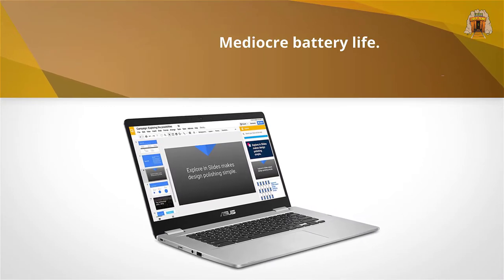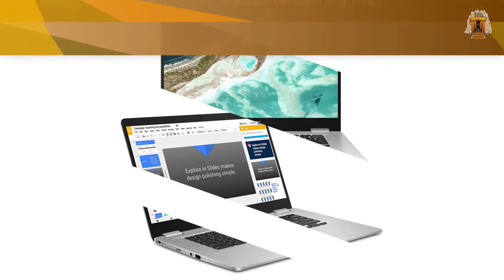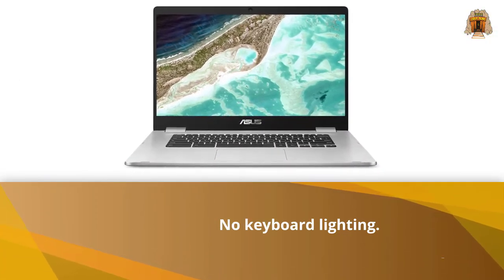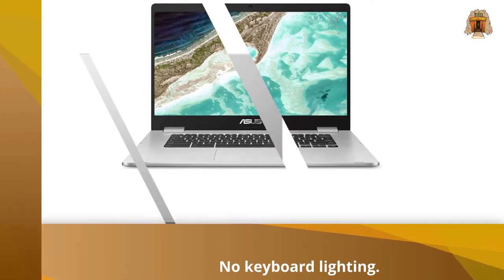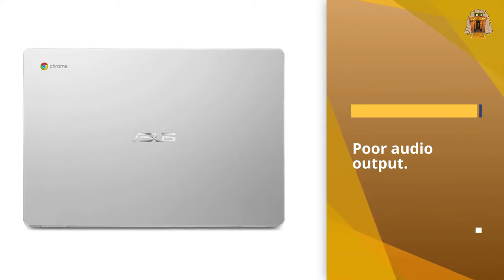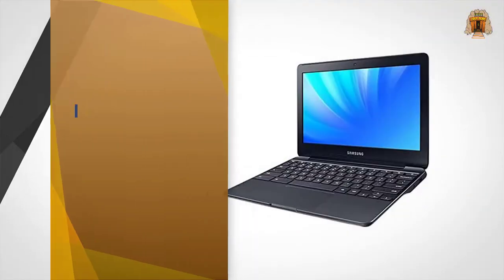Asus sells two Chromebook C523 models. The $269.99 lower-end model features a Celeron CPU, 32GB of flash storage, and a 1,366 x 768 pixel non-touch display.